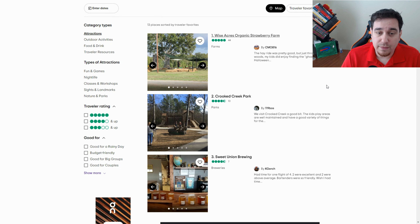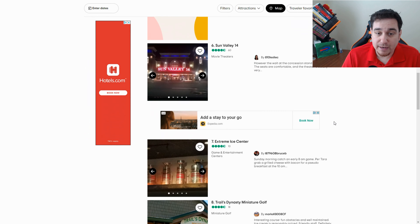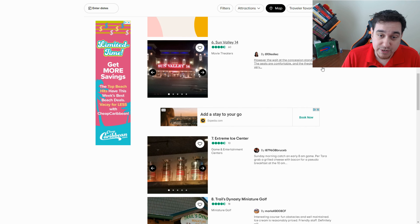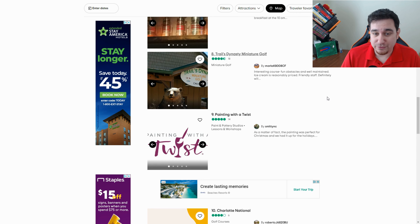Wise Anchors Strawberry Farm is really cool — they have strawberries when in season, a fantastic pumpkin patch, and a corn maze. Cricket Creek Park is one of the best in the area, with a picnic area and a great playground. There's also a movie theater called Sun Valley 14 in a great central location, surrounded by a plethora of restaurants. Extreme Ice is a nice option if you like to skate. Another favorite of mine is Trails Dynasty Miniature Golf — I take my family there quite often. You spend about 30 minutes to an hour, and they have a little ice cream shop where you can go in after your round.